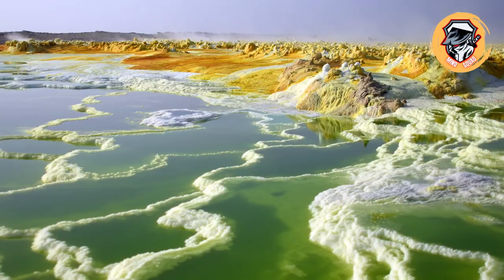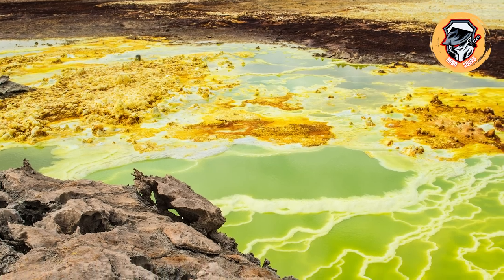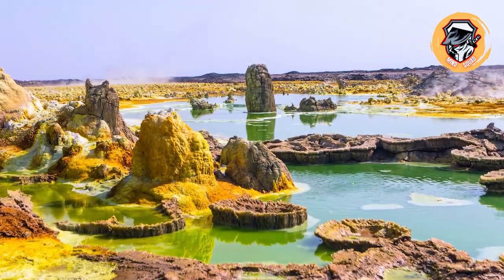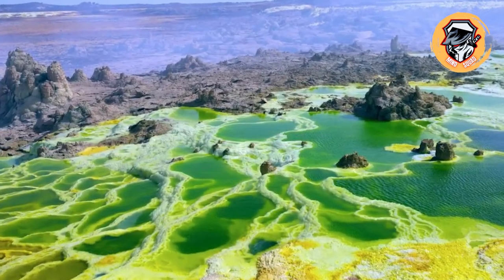Ethiopia's Danakil Depression is home to one of the most bizarre-looking landscapes on Earth. Located in the Afar Triangle, this surreal spot is dotted with crackling lava pools, neon-colored hot springs, and sparkling salt flats. Poisonous gases swirl around hydrothermal fields, and many of the area's pools are filled with acid.